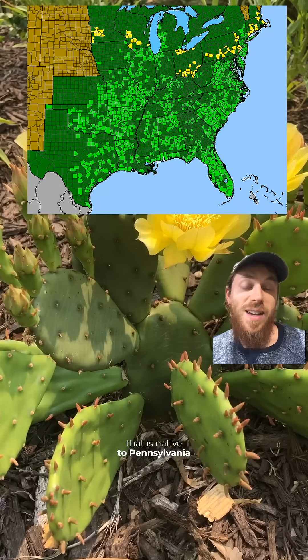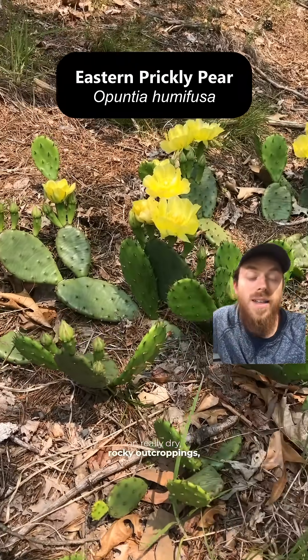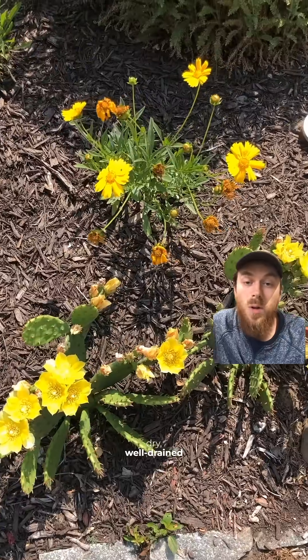I was surprised to learn a few years ago that there's a cactus native to Pennsylvania and portions of the northeastern U.S. It's called the eastern prickly pear. This one grows on really dry rocky outcroppings such as shale barrens or on cliffs in full sun, dry, well-drained soils.